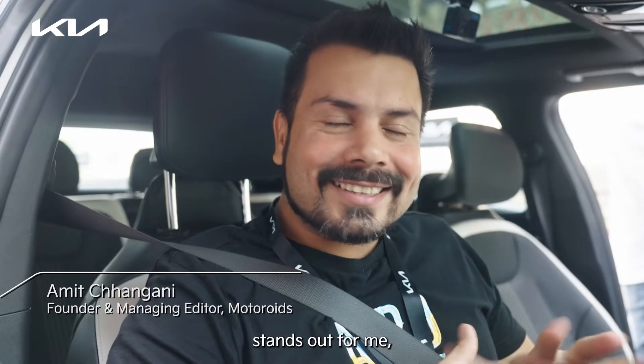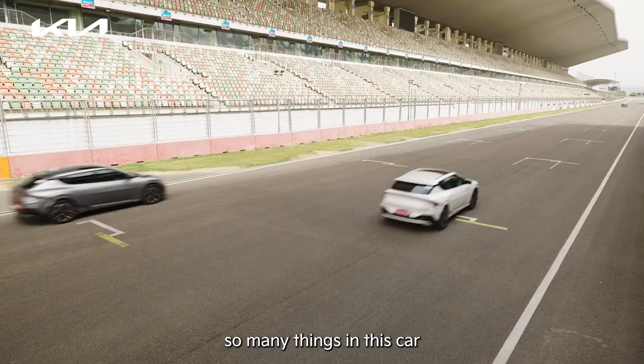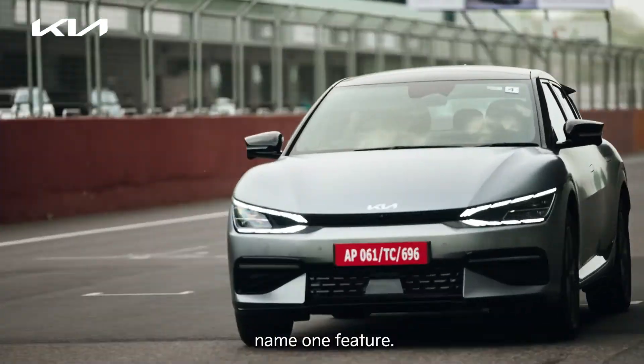Not one feature that stands out for me — it's very difficult. There are just so many things in this car. It's very difficult to name one feature.